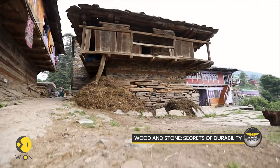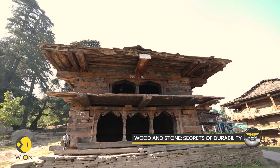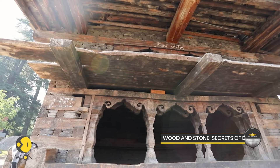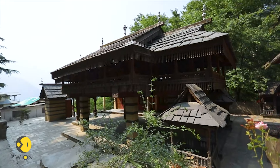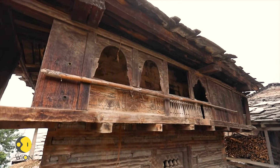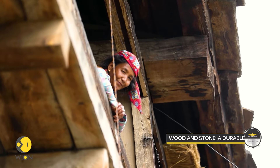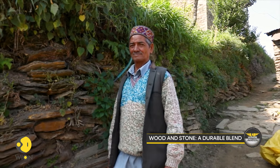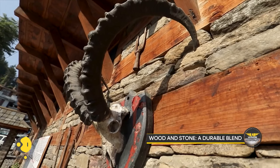The traditional technique involves alternate layers of wood and stone masonry held in place without using concrete to hold the structure together. This technique is the secret of making these buildings so long-lasting. With time, many villagers are opting for brick and mortar structures, leaving this traditional architecture a thing of the past.